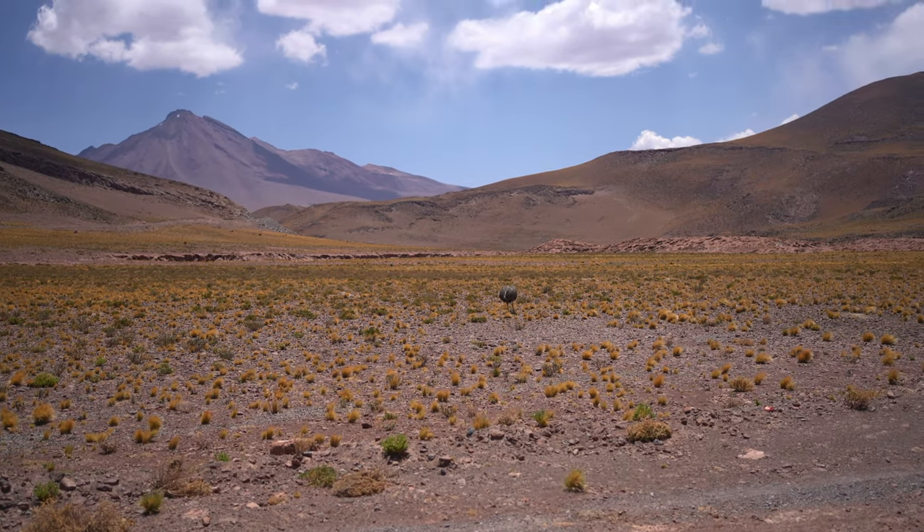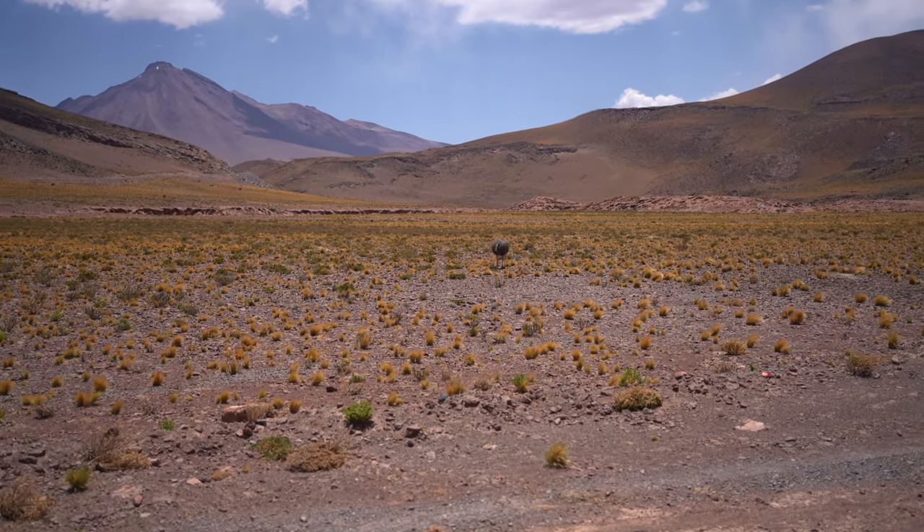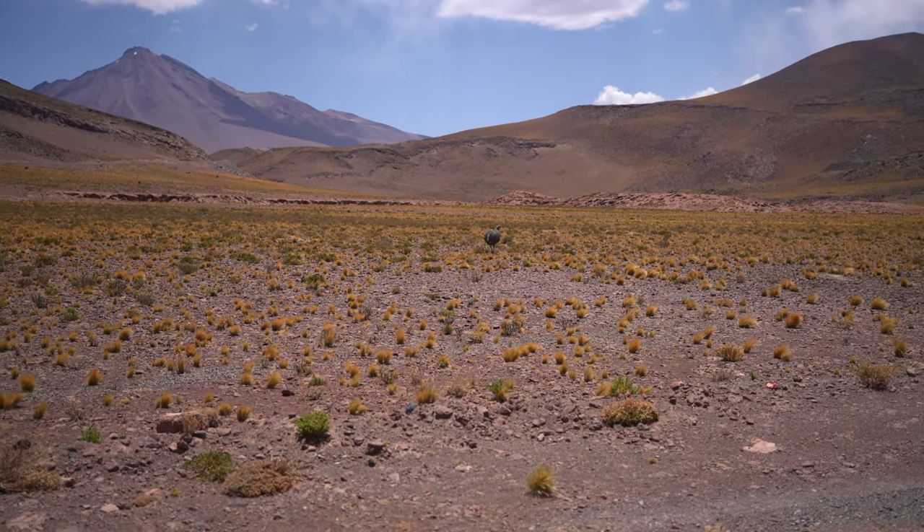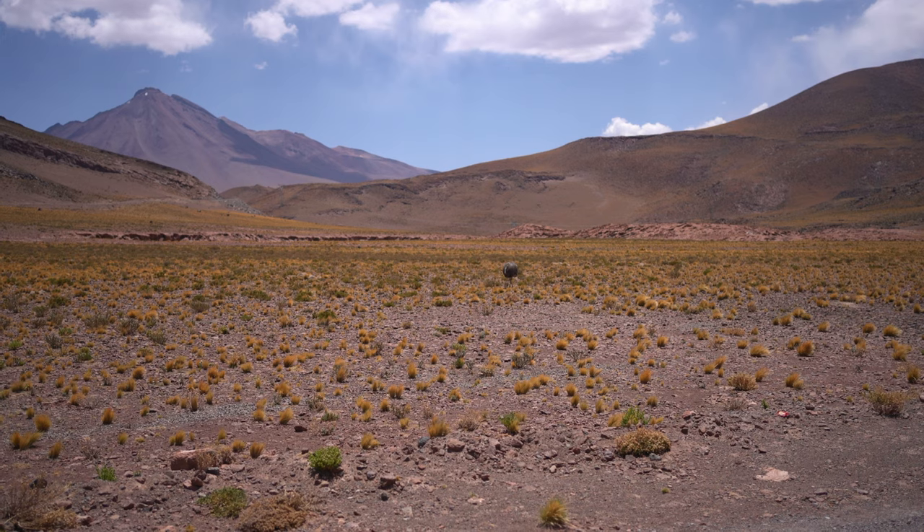So far we've seen flamingos, this guy, and tons of vicuñas. Those have been the primary animals we've seen.